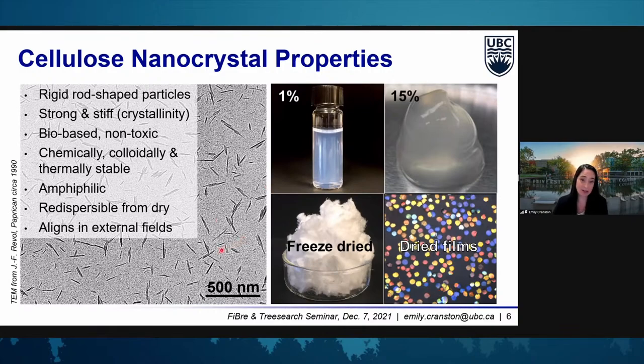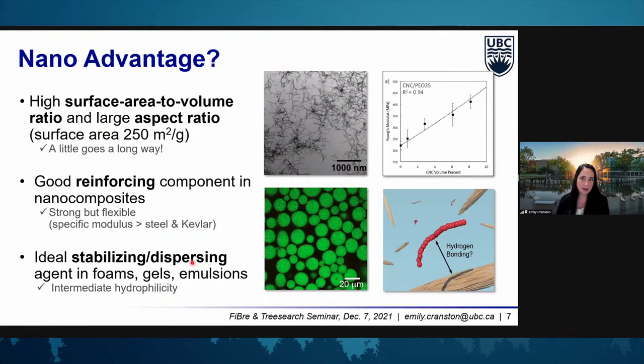All of these properties really require us to have well-dispersed and well-defined materials, which hints at why surface modification might be needed in some applications. The three main advantages of working with CNCs are their extremely high surface area to volume ratio and large aspect ratio, their ability to reinforce materials or rheologically modify liquids, and their ability to stabilize interfaces — for example, oil-water or water-air interfaces — or disperse other materials that might not be as colloidally stable.